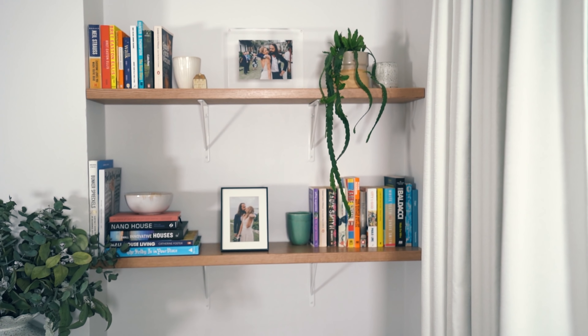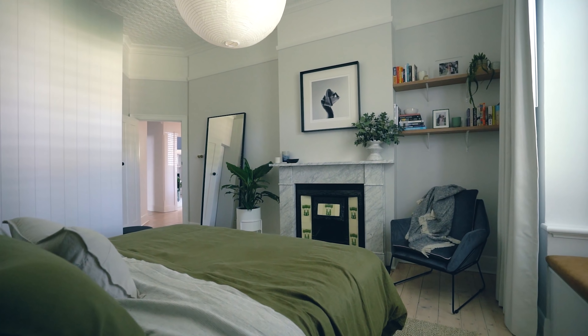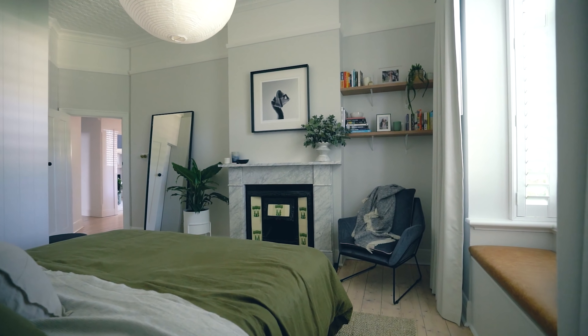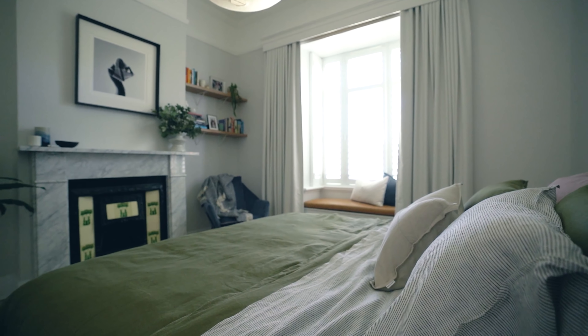I also really like the fact that shelves bring lovely height to your room. They draw your attention up, which may even help make your bedroom look a little bit bigger than it is.